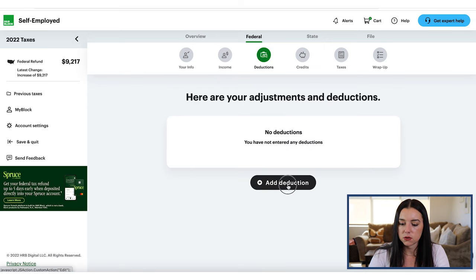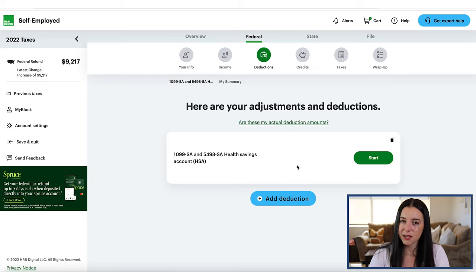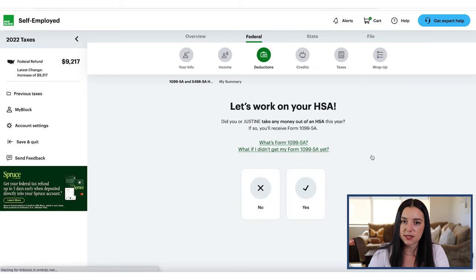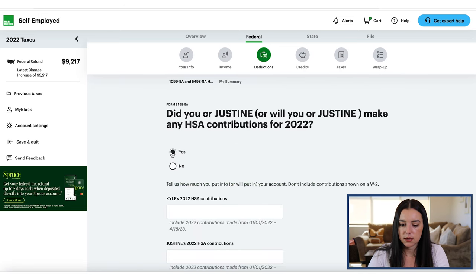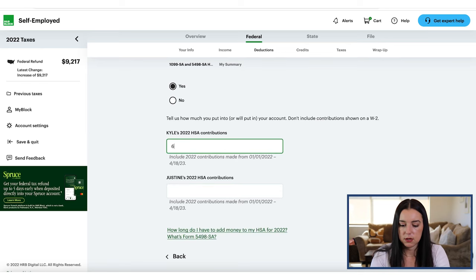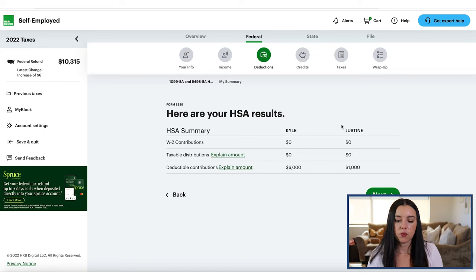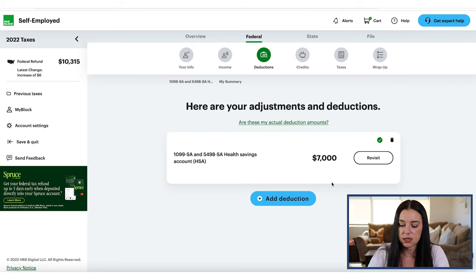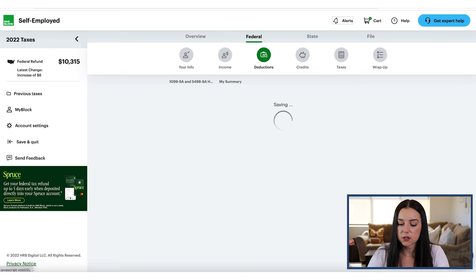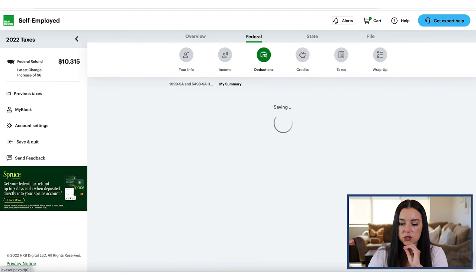If you had an HSA, anytime you add a new form you'll see a green button to start, and any sections you've completed will show a review button. Let's say you made contributions of $6,000. Once you add in the normal information from your HSA from your 5498, it's going to show the adjustments or deductions — so the $7,000. Then you hit next and can claim the standard deduction. At the end of each section, it gives you a really nice summary of what has been entered as a good checkpoint.